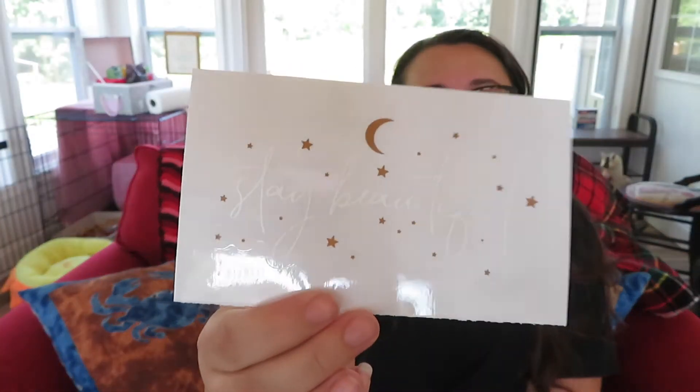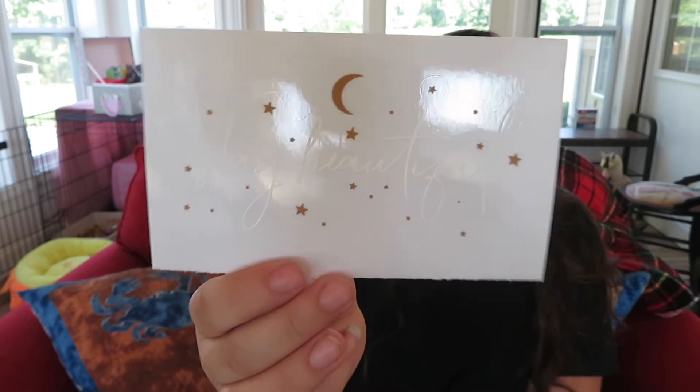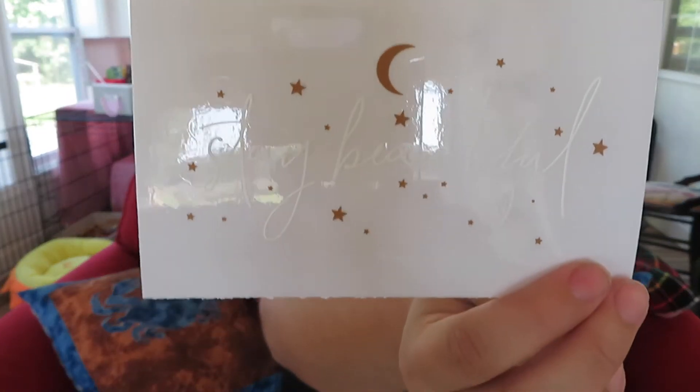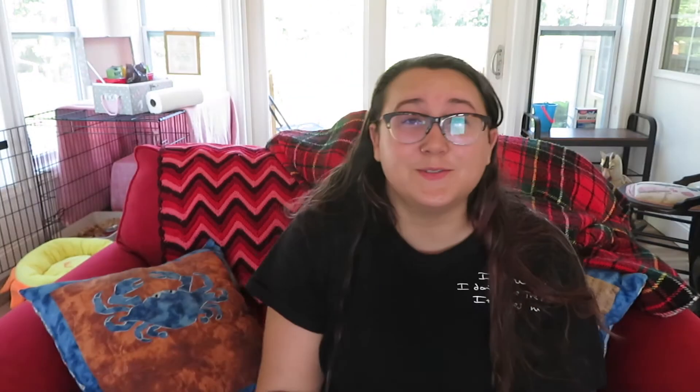So it comes with a postcard — this is really cute. Let me show you what I got first. It's like a cling, it says 'Stay Beautiful' and has stars and a moon. That is so pretty and I love the font — it's very very cute. I'm probably going to put that on my mirror in my bathroom. And then I get a free little postcard that also says 'Stay Beautiful,' with the postcard part on the other side. That is so precious.